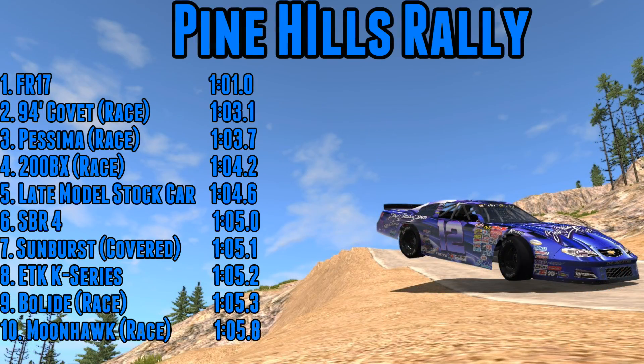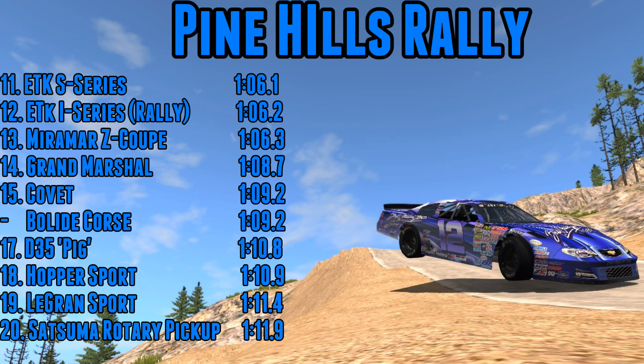On to the leaderboards and it is amazingly high from the slightly bizarre covered up Sunburst — a 105.1 puts it in seventh place. It is only a fraction down on the SBR4 — it beats the K-series, it beats the Bolide race car, the Moonhawk race car in fact. While it was horrible to drive across the bumps and you had to go so incredibly slowly down any of the bumpy sections, the brute force of that car, the acceleration it could muster, and the speed it could get up the hill will certainly have helped it. I was not expecting it to be as high up the leaderboard — it's a couple of seconds down on the 94 Covet but still, that was pretty damn quick.